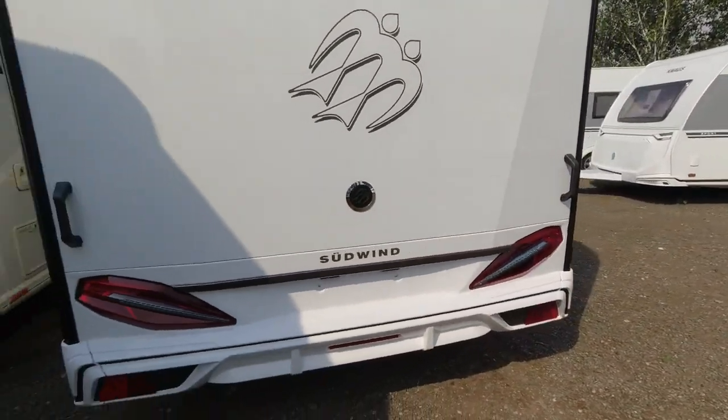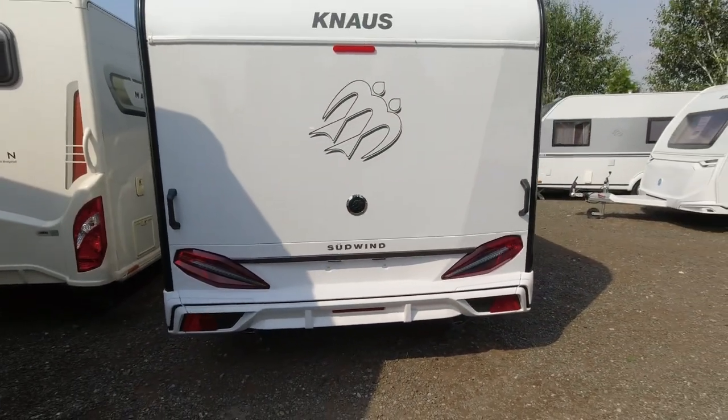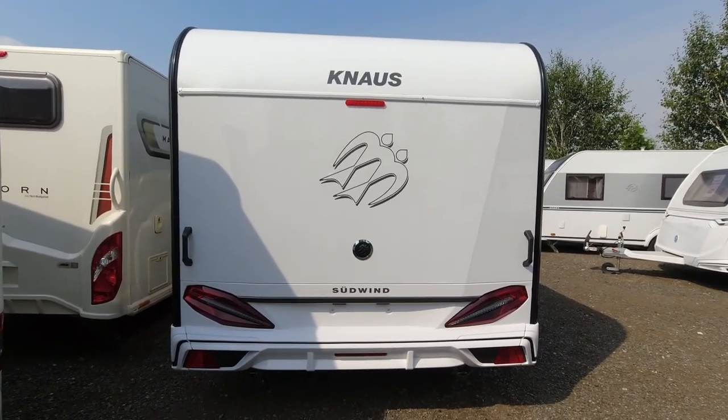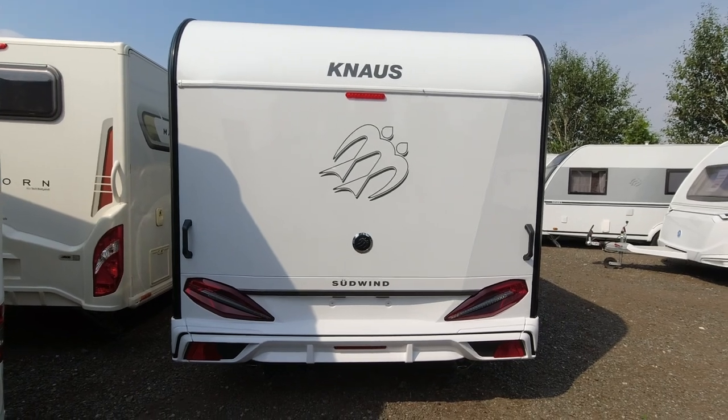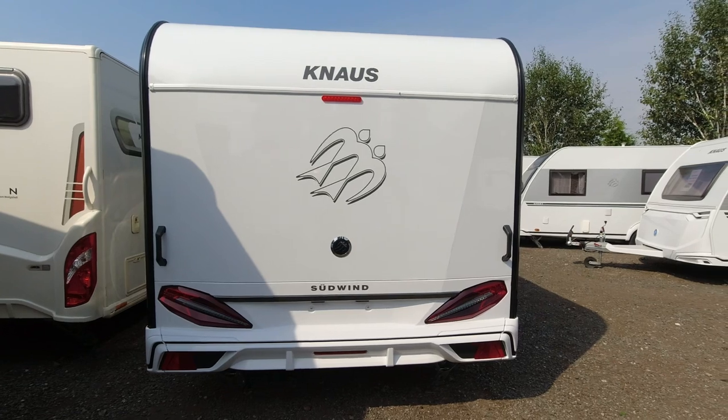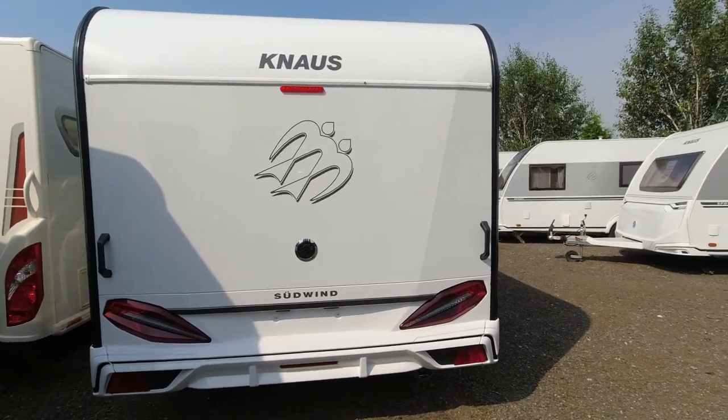Coming around the back — I do like the back ends on the Knauss caravans. We've got the badge above, the logo of the birds, the Sudwind name, and these really nice modern peace lights, plus black grab handles.